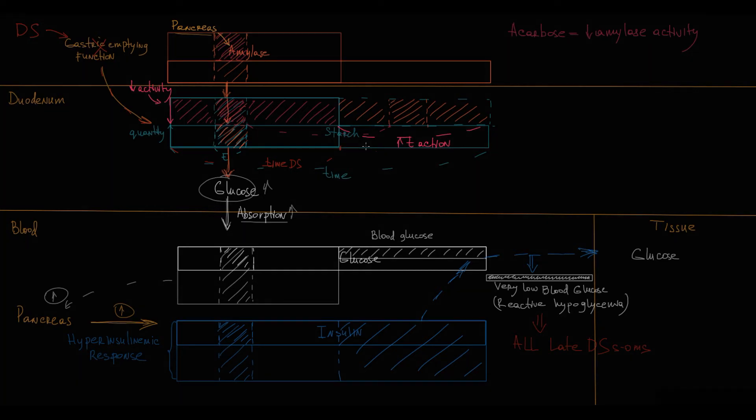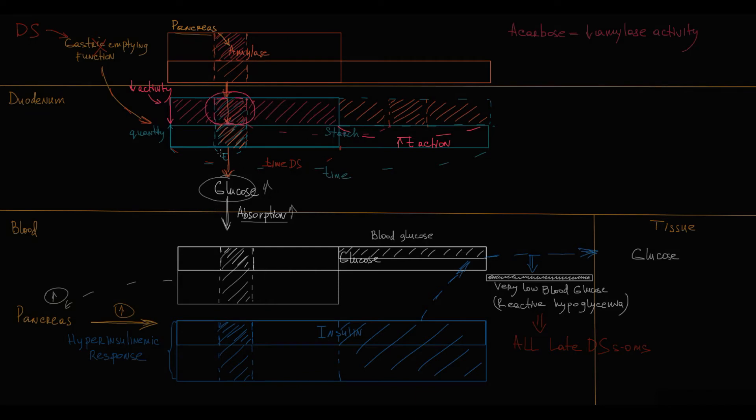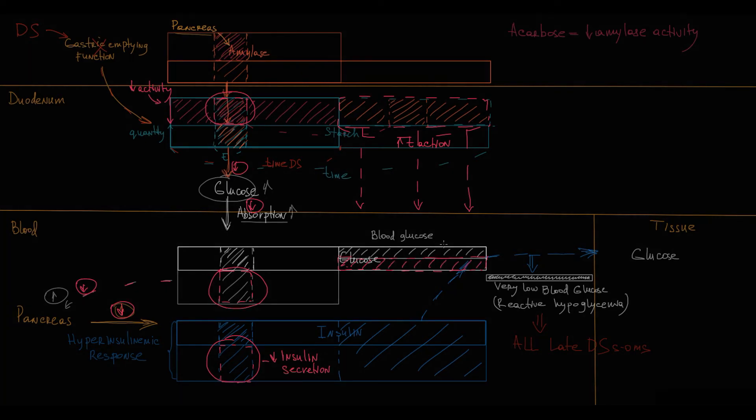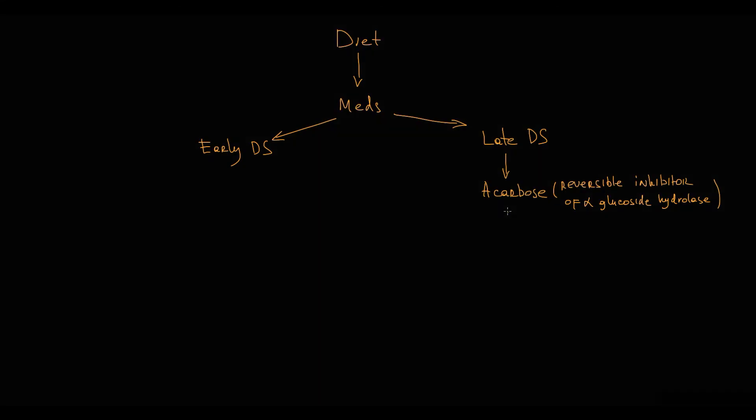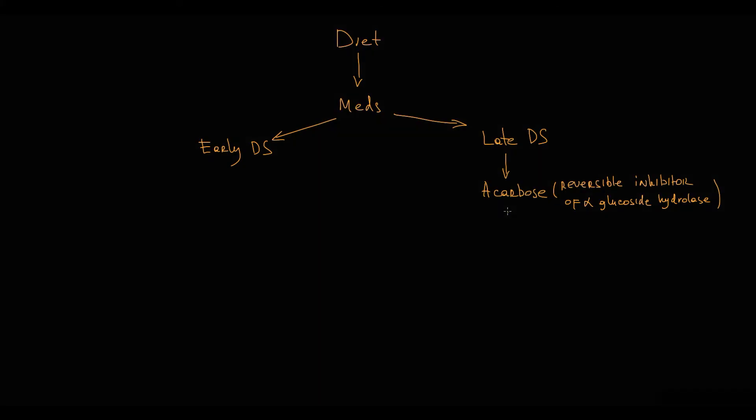First of all, with inhibition of amylase activity, acarbose decreases the initial rapid glucose absorption, which results in decreasing the magnitude of insulin secretion. Also, because acarbose prolongs glucose absorption, at the moment when reactive hypoglycemia would otherwise develop, acarbose increases glucose entry into the blood. These two effects — increasing glucose income and decreasing the magnitude of insulin secretion — prevent the hypoglycemic state, and without reactive hypoglycemia, the patient does not experience any symptoms of late dumping syndrome.